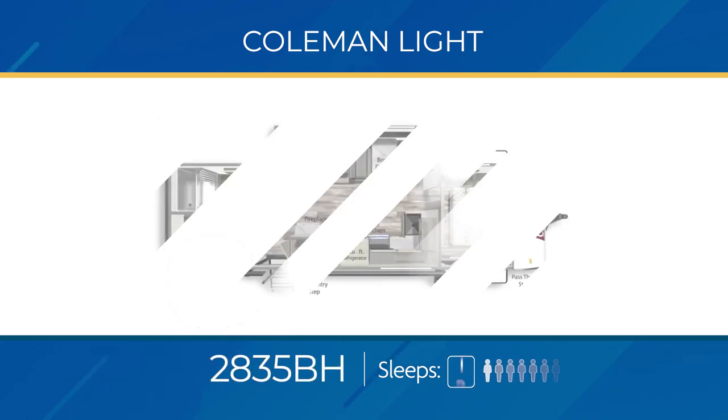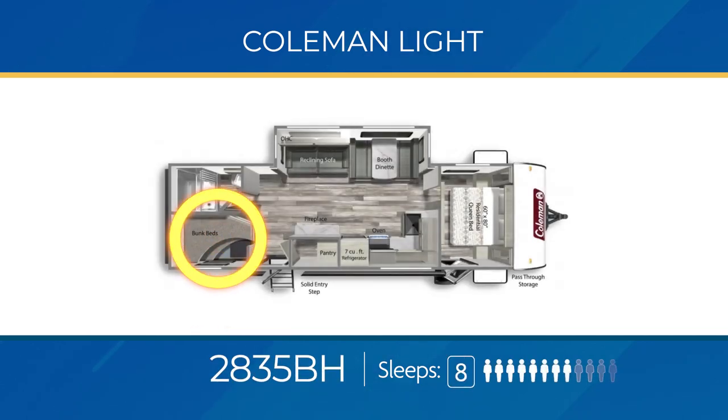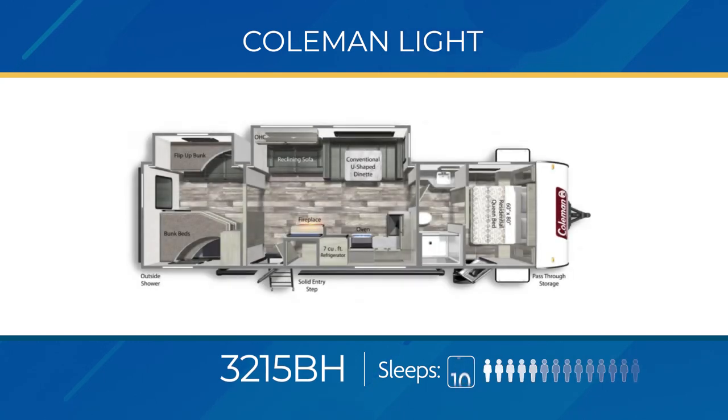The 2835 BH has stacked double bunks, an outdoor kitchen, a large slide-out with a reclining sofa, and a privacy sliding door for the bedroom that also has its own private exterior entry. Plus, the 2835 BH has a deep walk-in pantry and can easily sleep eight.